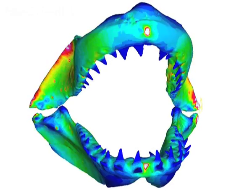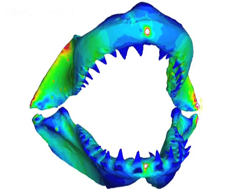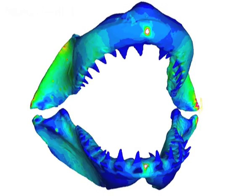The team's model of a great white shark skull revealed that its jaws can withstand a bite force equivalent to 1.8 tons. Although this is a powerful bite, it's weaker than expected.